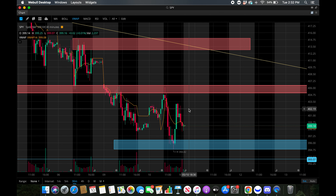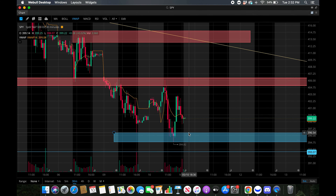Let's jump into levels to be watching going forward. Everything is pretty much the same as yesterday's video except for this support zone — I have it from 406.5 to 405. I'm also watching this support zone at 393, and this resistance zone from 405 to 406.5. And watching this zone up here from 413 to 415, as well as that trend line.